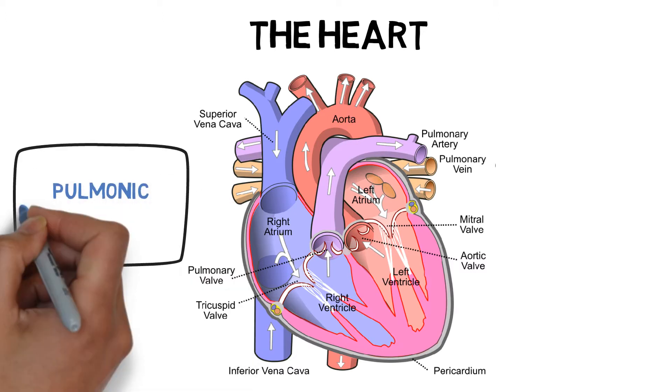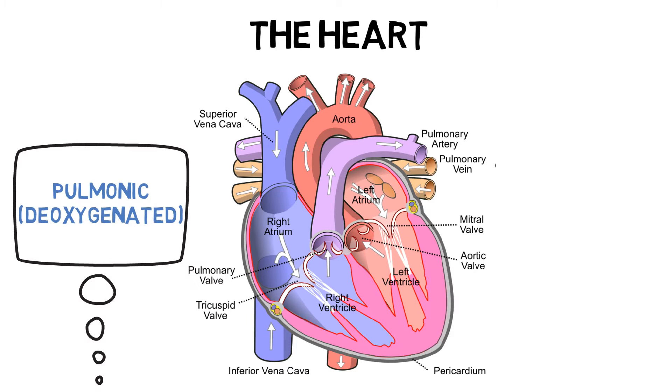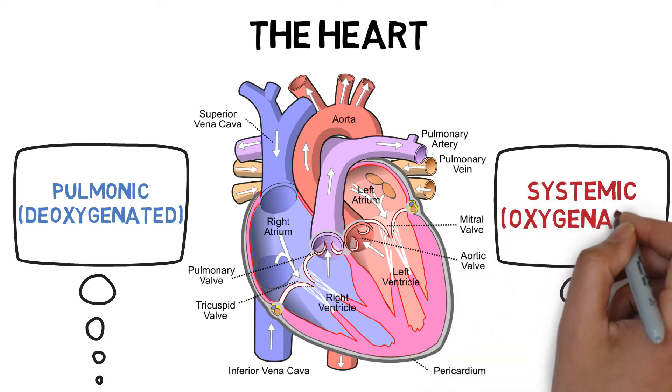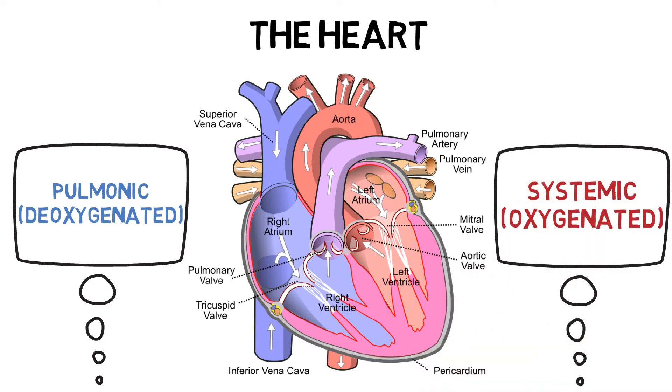Collectively, the right, or pulmonic, side of the heart receives blood that is low in oxygen and high in carbon dioxide — deoxygenated — and pumps it to the lungs. The left, or systemic, side of the heart pumps blood that is high in oxygen and low in carbon dioxide — oxygenated blood — around the body.